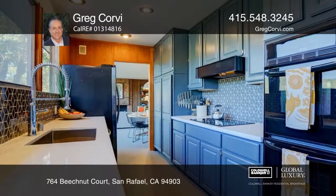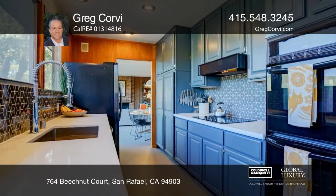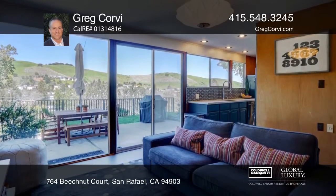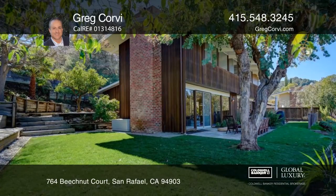Kitchen updates include quartz countertops, stylish backsplash and newer appliances. Lush landscaping, a level lawn and a terraced garden surround this home.